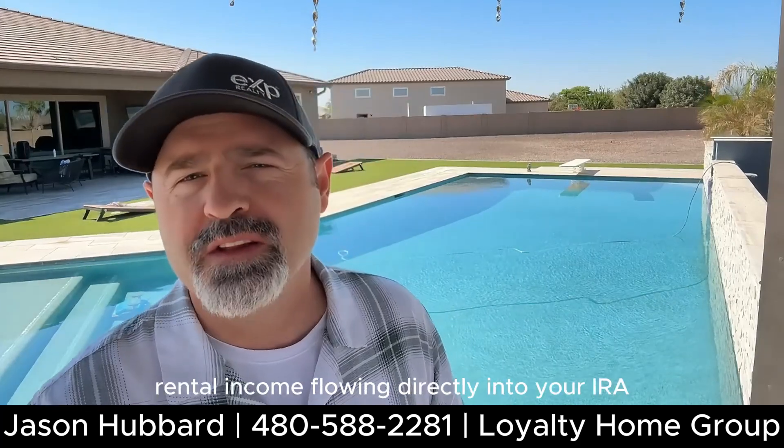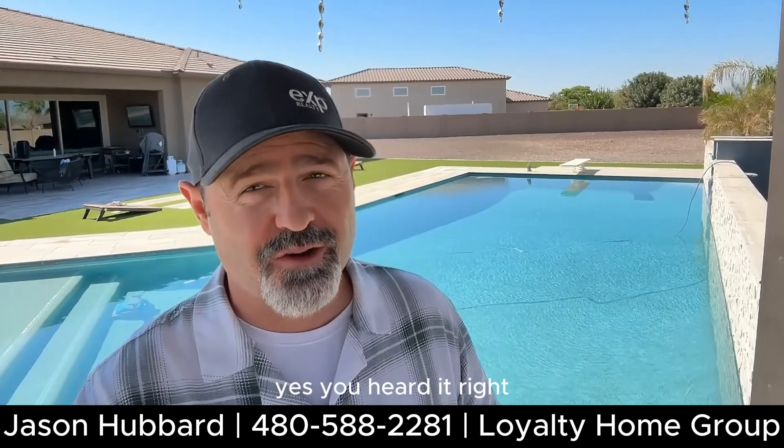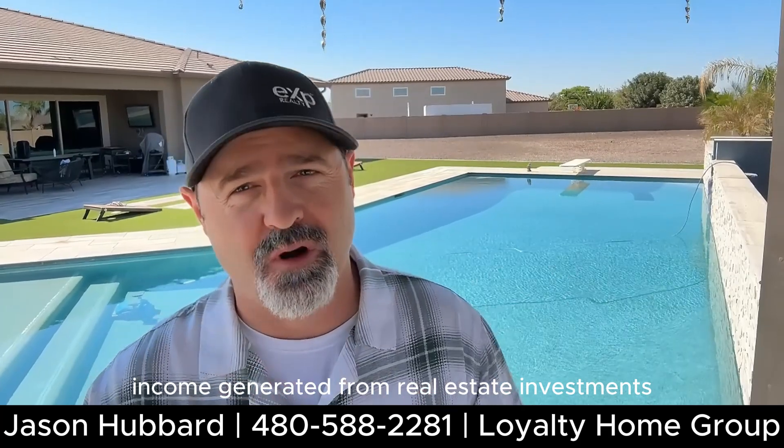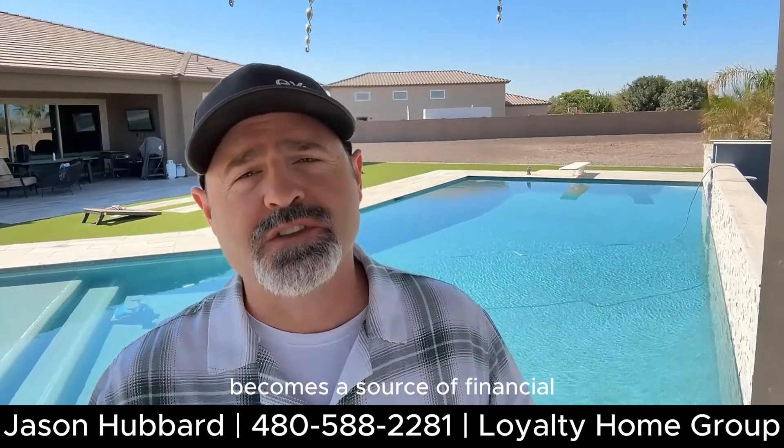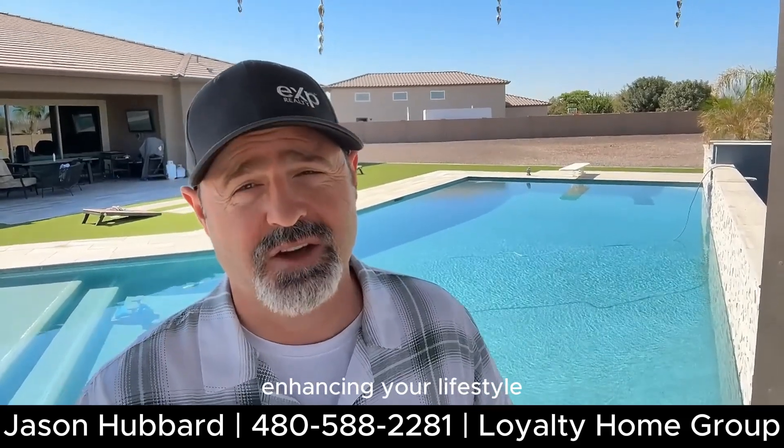Picture this: rental income flowing directly into your IRA. Yes, you heard it right. Income generated from real estate investments becomes a source of financial stability during your retirement years, enhancing your lifestyle.